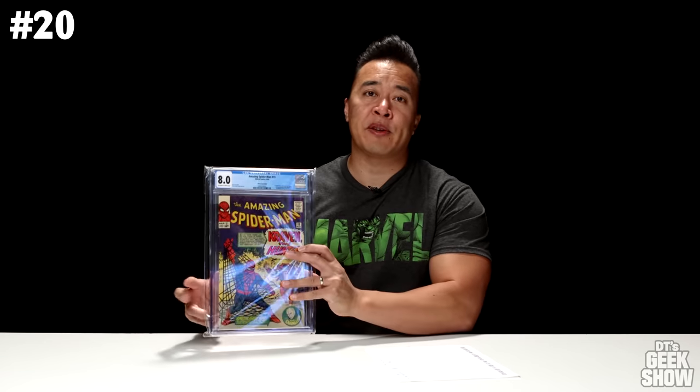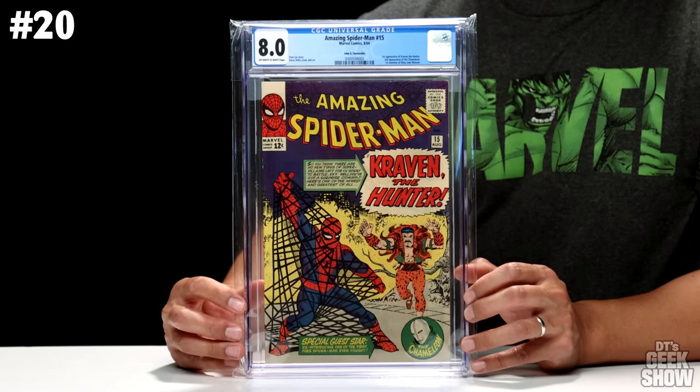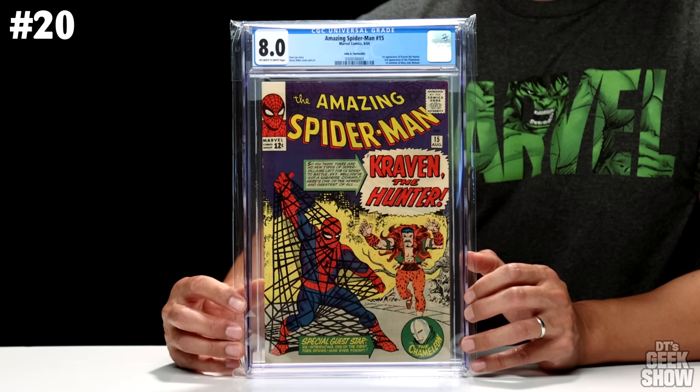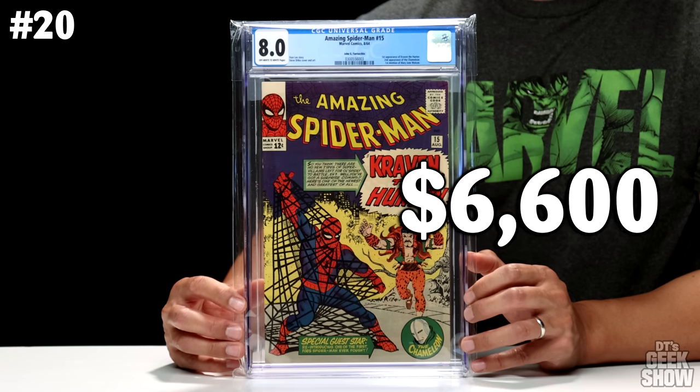For number 20 we are back with ASM — this is issue number 15, featuring the first appearance of Kraven the Hunter. This book has jumped up in value recently. It wasn't really a key I was going after, but I had to pick it up while completing an Amazing Spider-Man run. It also features the second appearance of the Chameleon and the first mention of Mary Jane Watson. This one is part of a pedigree collection, the John G. Fantuccio collection. Came out in August of 1964 — an 8.0 with off-white to white pages, valued at $6,600.